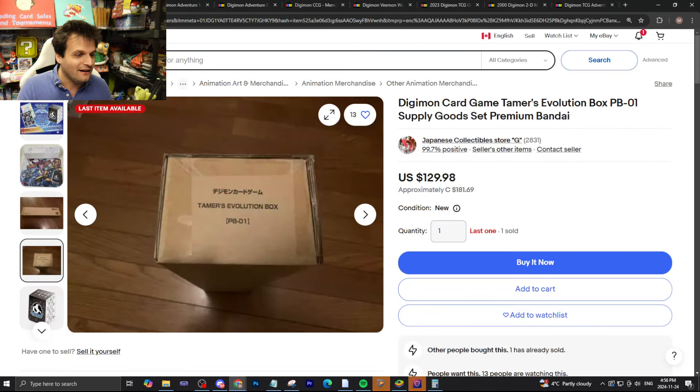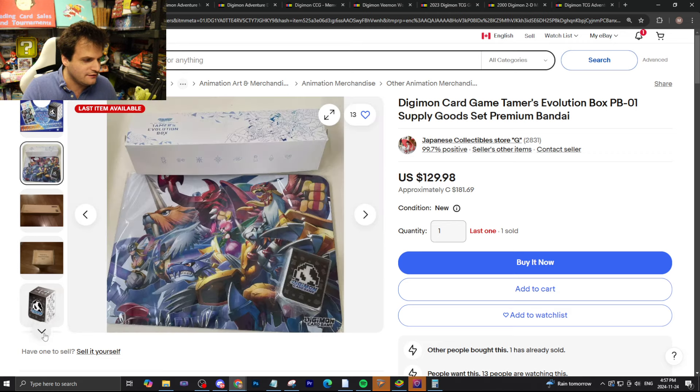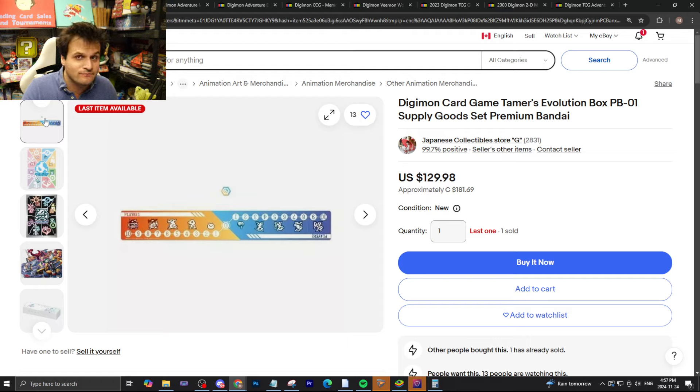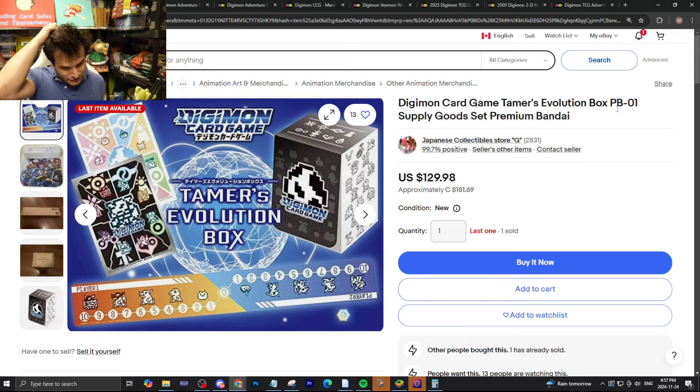First, an honorable mention: the Tamer Evolution Box PB01. You can buy this from a Japanese collectibles store on eBay with 99.7% positive feedback for $129.98 US or $181 Canadian. It's new, and it's listed as the last one. There is a marker in it somewhere, which is why it came up in the search. But I would not spend this money on this — you'll be able to get it cheaper elsewhere. This is something I would stay away from on eBay.